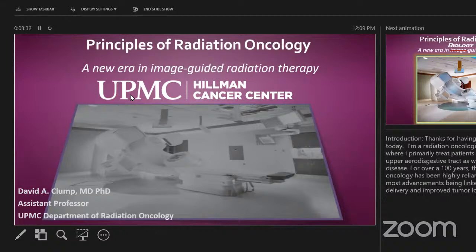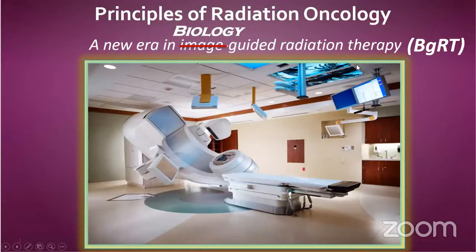Where we're going as a field, predominantly driven by technology, is to advance into what we call biology-guided radiation therapy. What I mean by biology-guided radiation is that we've been guided by some basic principles in terms of our treatments. Each treatment is called a fraction, and what we do is give multiple fractions over a period of time, say five weeks, usually one treatment a day. There are some studies that say twice a day is better. We basically manipulate the amount of radiation given in that fractionation scheme.